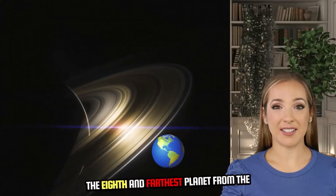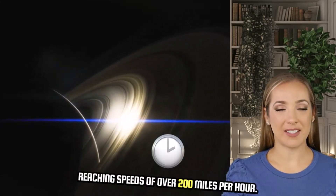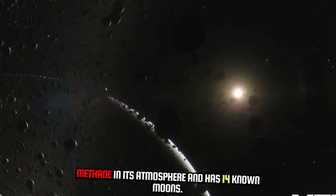The eighth and farthest planet from the sun is Neptune, another ice giant. Neptune has the strongest winds in the solar system, reaching speeds of over 2,000 miles per hour.